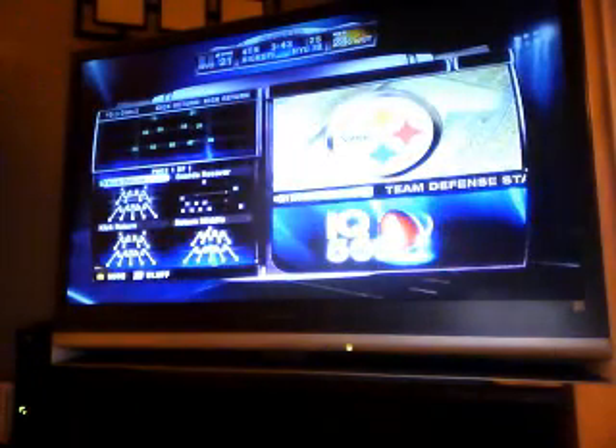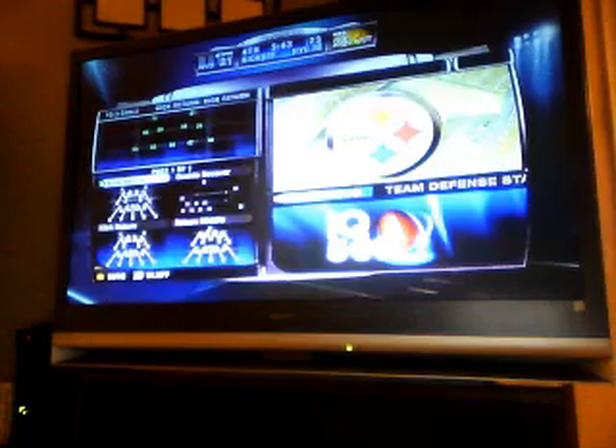Point after is good. With less than four minutes to go in the fourth quarter, the score is Steelers 24, Giants 21. Decent kick.